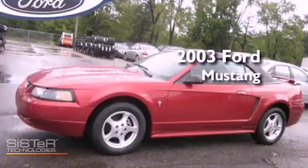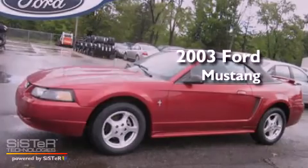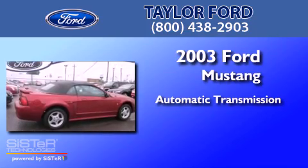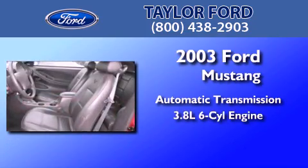This is a 2003 Ford Mustang. This car has an automatic transmission and a 3.8-liter V6.